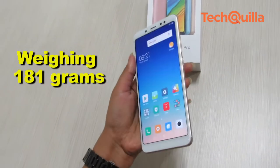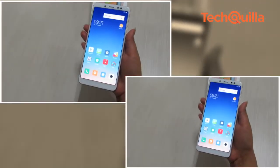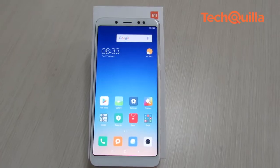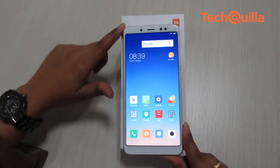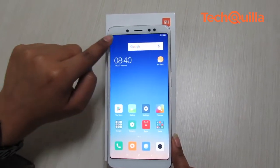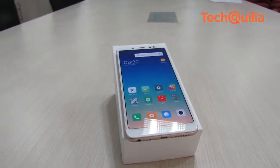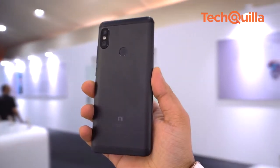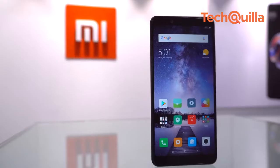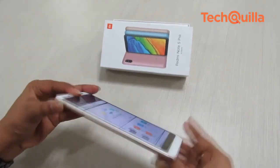Weighing 181 grams, the device is definitely not lightweight but is sturdy enough to handle a few drops. The front is similar to its smaller sibling, the Redmi Note 5, with prominent curved corners and an 18:9 aspect ratio display. The slim bezels allow it to sport a 5.99-inch Full HD Plus display while occupying a smaller footprint in the palm. The metal rear with matte finish makes it look like the Redmi Note 4, with a slightly curved back done in typical Xiaomi style.